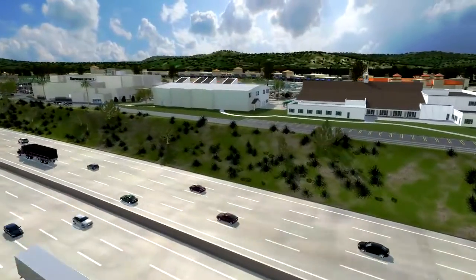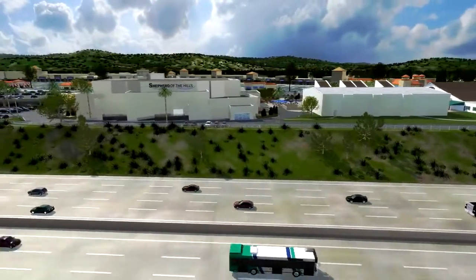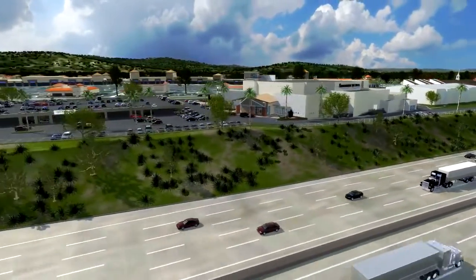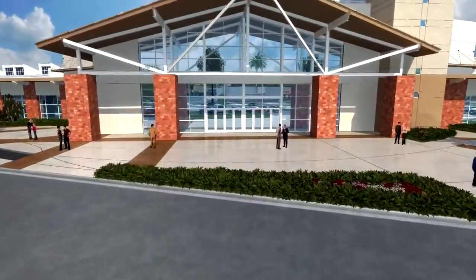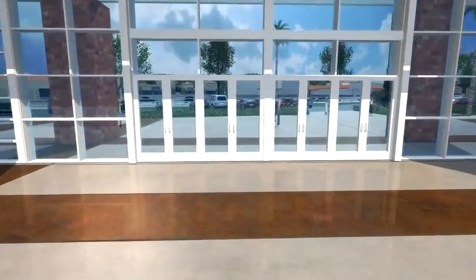Stretching out along the Ronald Reagan Freeway, this new facility can be easily seen by nearly 120,000 people who will drive by every day. As we approach the sanctuary, the expansive glass entrance gives passersby a glimpse into the excitement and energy of our worship facility.